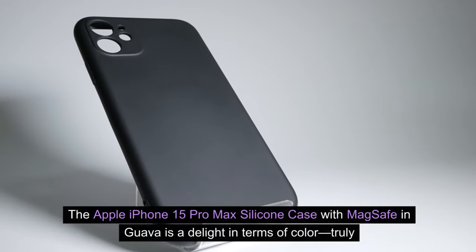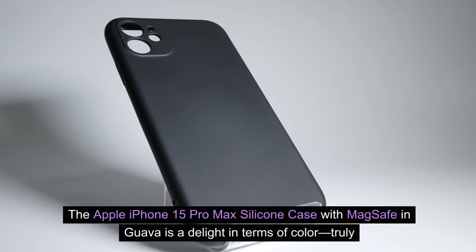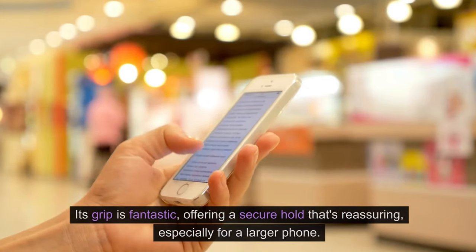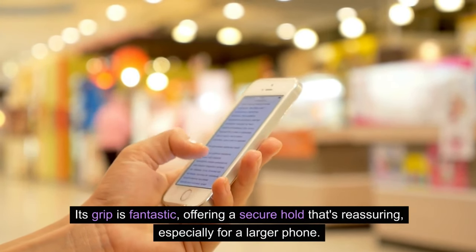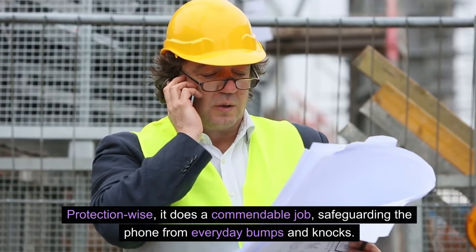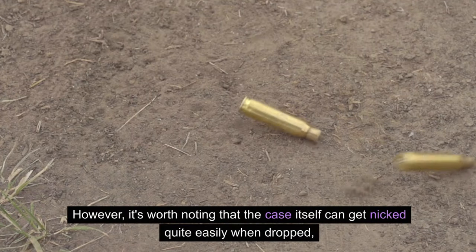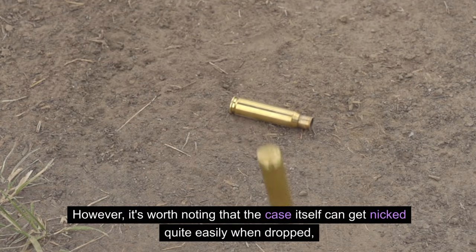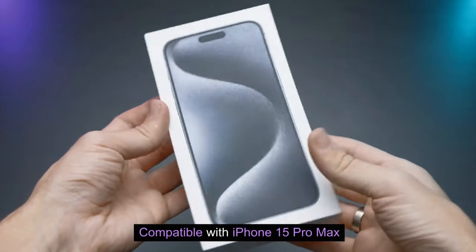The Apple iPhone 15 Pro Max silicone case with MagSafe in Guava is a delight in terms of color — truly eye-catching. Its grip is fantastic, offering a secure hold that's reassuring, especially for a larger phone. Protection-wise, it does a commendable job safeguarding the phone from everyday bumps and knocks. However, it's worth noting that the case itself can get nicked quite easily when dropped, which can affect its appearance. Compatible with iPhone 15 Pro Max.